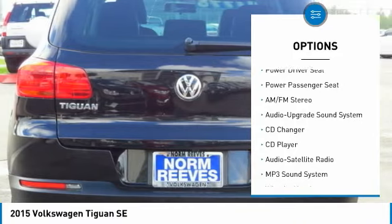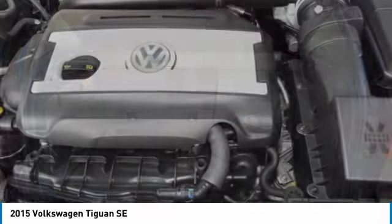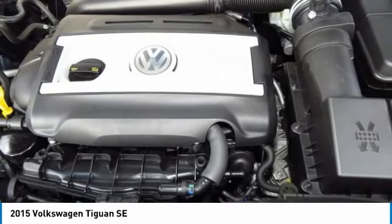Traction control, air-conditioning, moonroof, Bluetooth wireless data link for hands-free phone, power steering, and floor mats. Come take a test drive today.